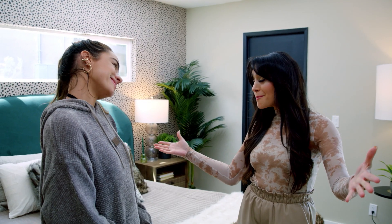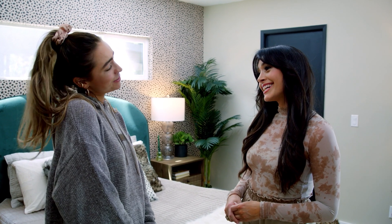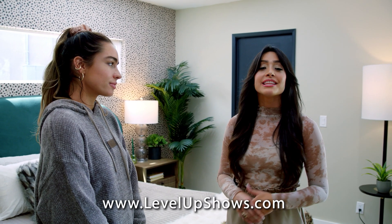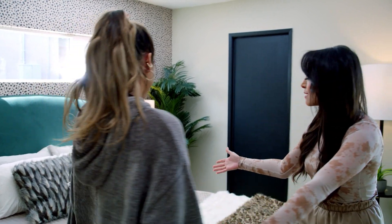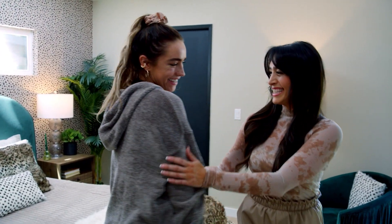Thank you Summer for letting us level up your room — we hope you love it. I'm obsessed! Thank you guys so much, I really appreciate it. For more information or to purchase anything in this room, head on over to levelupshows.com. All right Summer, enjoy this — bye! We'll see you later.